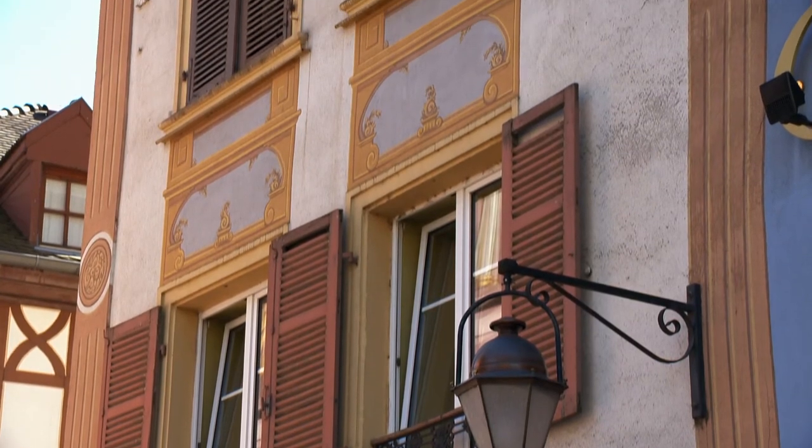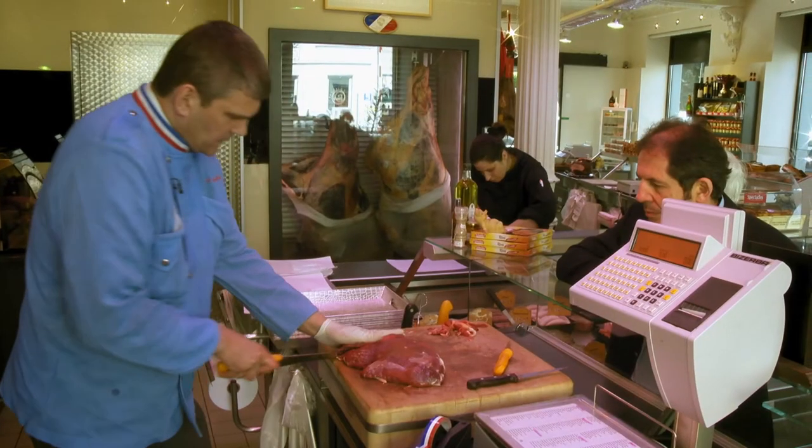Tomorrow we arrive in the very beautiful region of Alsace, where I meet one of the best butchers in France.